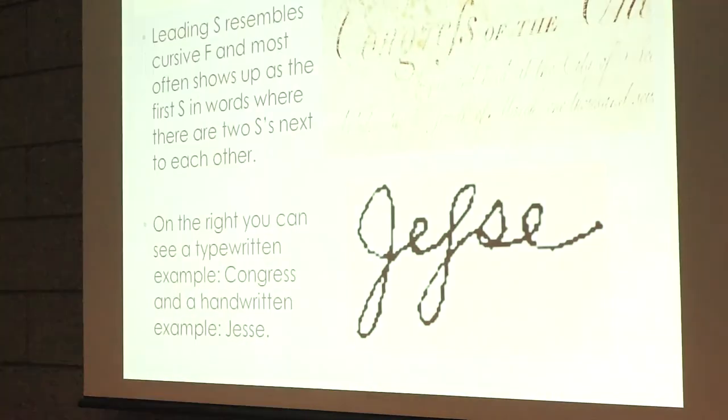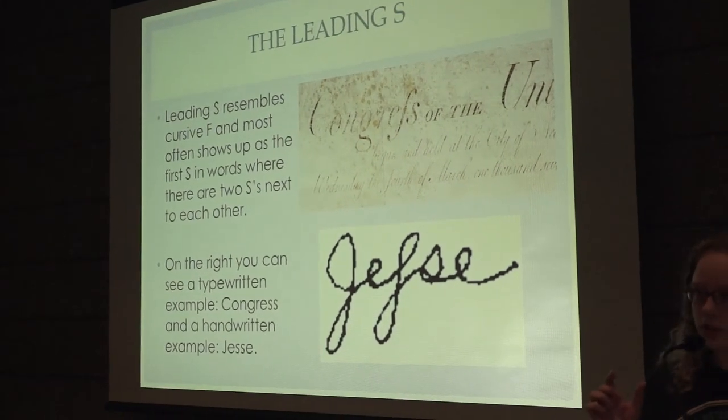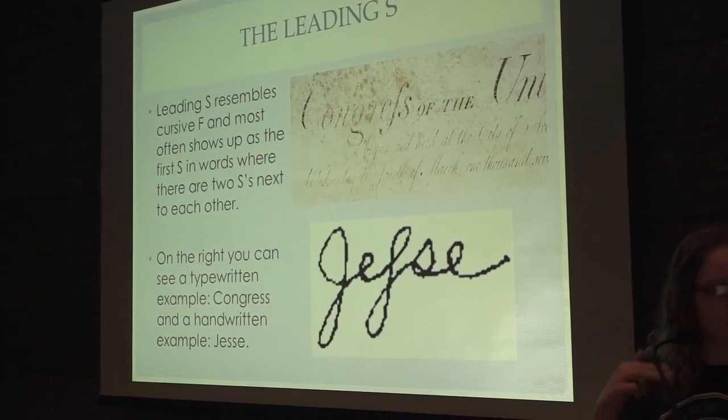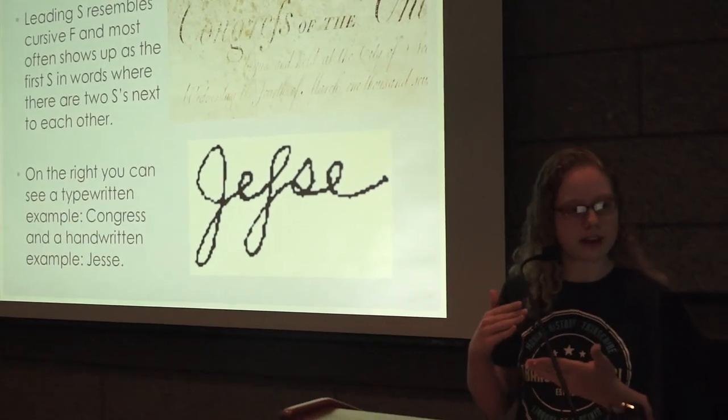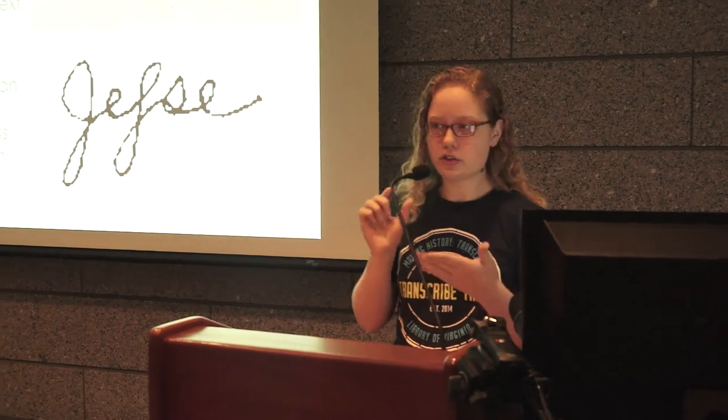Another thing you'll run into often is something called a long S, which is when there are two S's next to each other — the first S will appear longer and almost like a cursive F, and the second S will be a regular short S. You can see an example here in a printed version with the word 'Congress' and the name 'Jesse,' both of which have two S's in the middle.